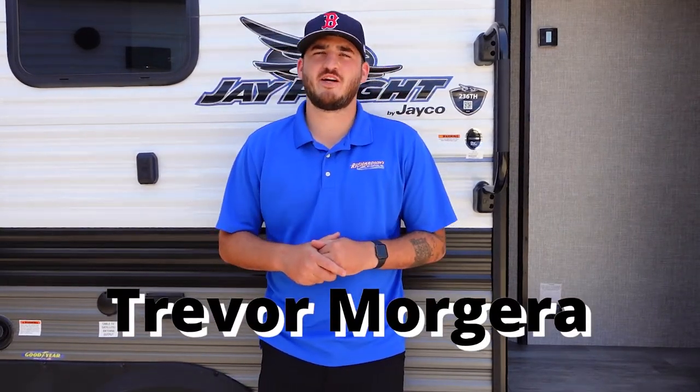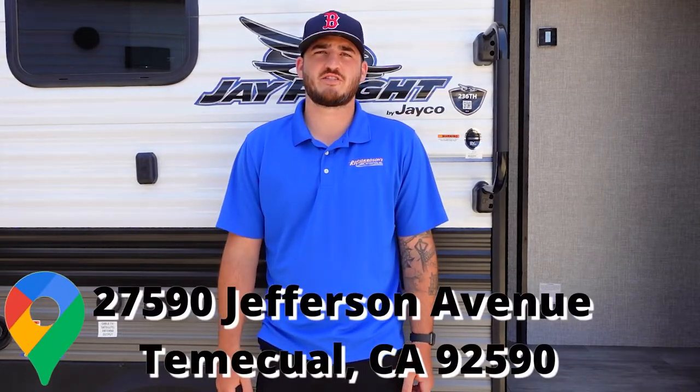Alright guys, welcome back to Trailer Tours with Trevor. I'm Trevor Morgera, salesman here at Richardson's RVs in Temecula, located off the 15 freeway on Jefferson Avenue.